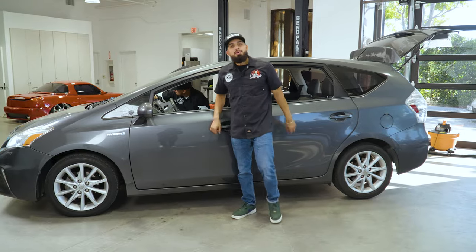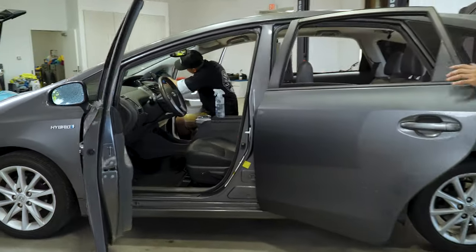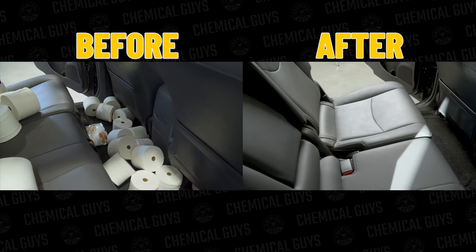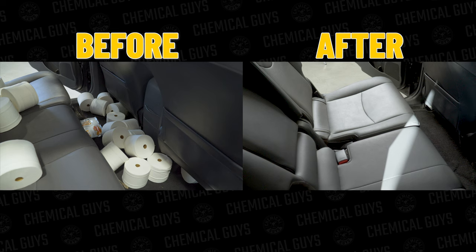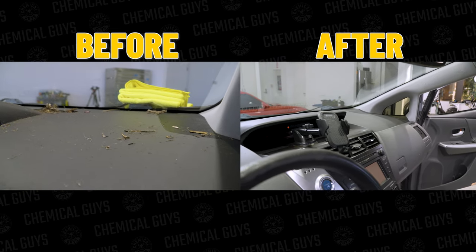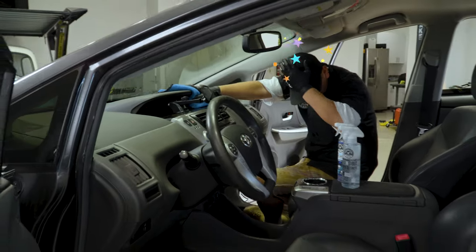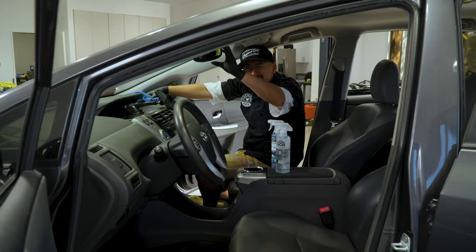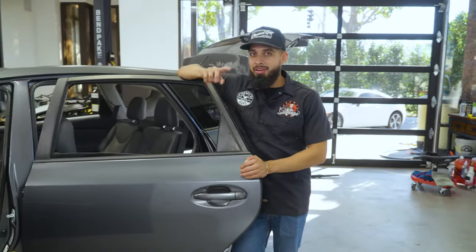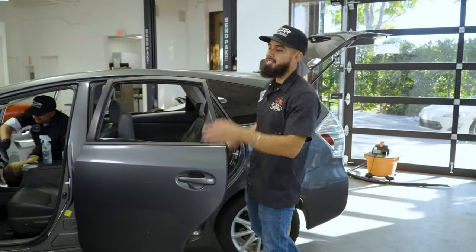We are finally done with the Prius V's interior and it looks phenomenal. The floor mats have been vacuumed, the seats have been vacuumed, and we only used two products: Nonsense Super Cleaner and Total Interior to protect the plastics. If you'd like to pick up those products today, you can find them on our website or stop by the local Detail Garage. As always, I'm Henry, that's Alex, and we'll see you guys next time.